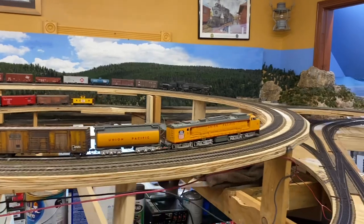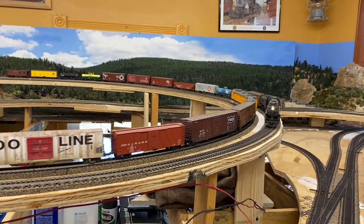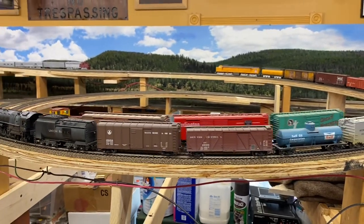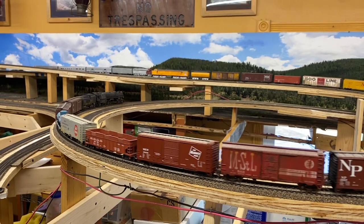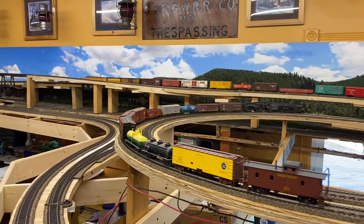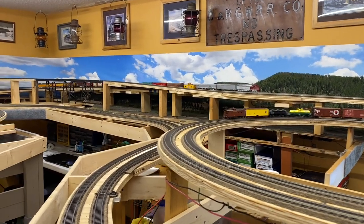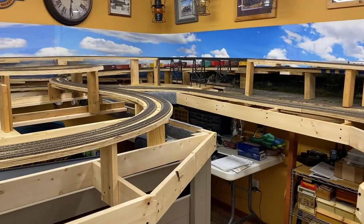I still have issues with derailments on this layout, but they're very minor. They tend to be just certain equipment being finicky and not liking certain track — whether it's a switch or a spot in a curve. Still working out the bugs, but very few considering how many feet of track and how many switches I have. Typically I can just let the trains run continuously and enjoy watching them go by without any issues. However, passenger cars — that's another story. I'm still having issues with passenger cars, especially ones with triple-axle trucks.